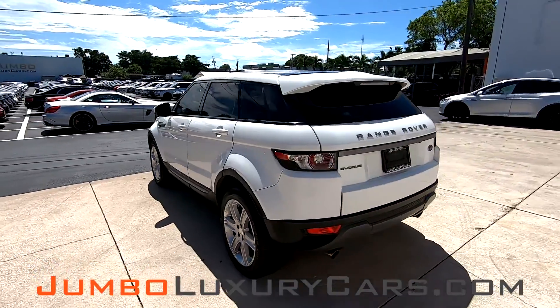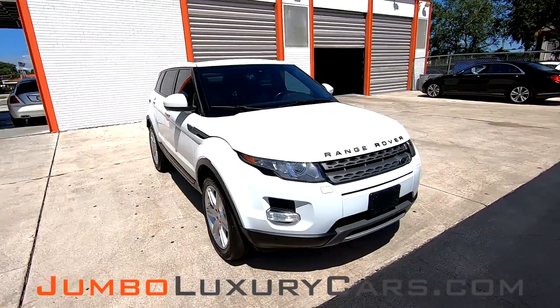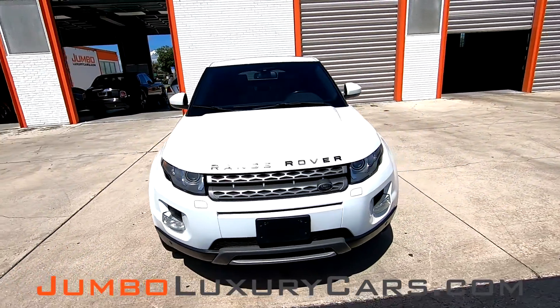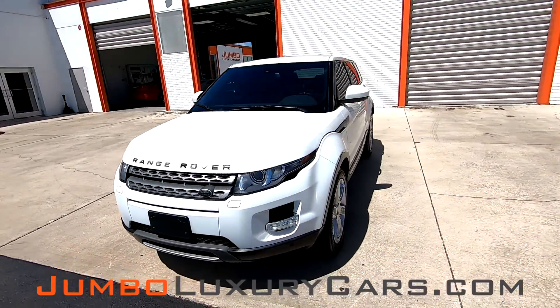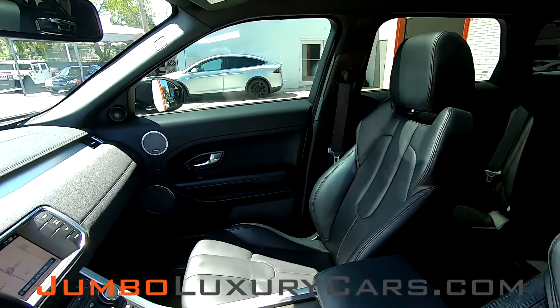This vehicle currently has 62,799 miles and according to Carfax has accidents reported with two previous owners. This video is made to give you a detailed description of the vehicle, its options as well as its history.